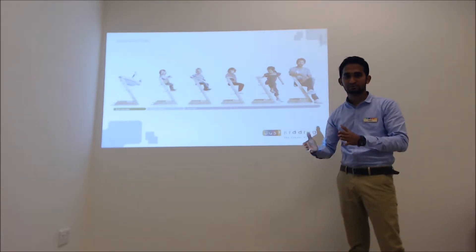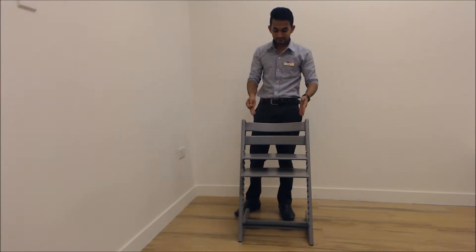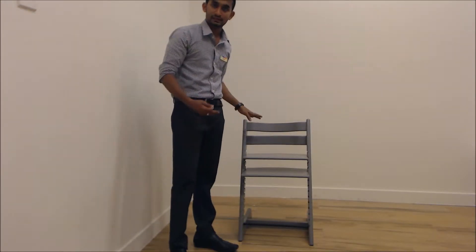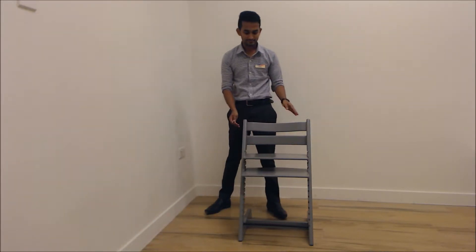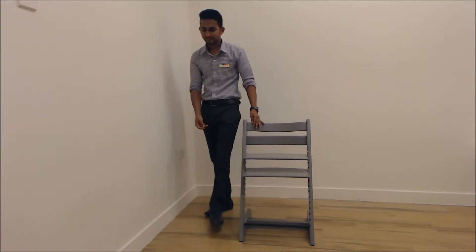I'm going to demonstrate the high chair. This is the Tripp Trapp high chair as it will look when you purchase it. There are lots of color options available depending on your favorite color — this one is the storm grey. It is very simple to assemble because you will get an instruction manual and a tool set included, so you can fix it very simply.